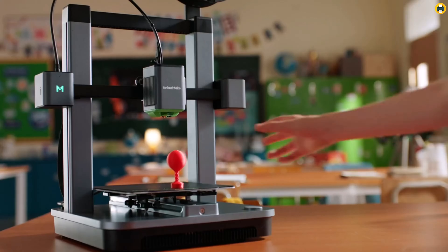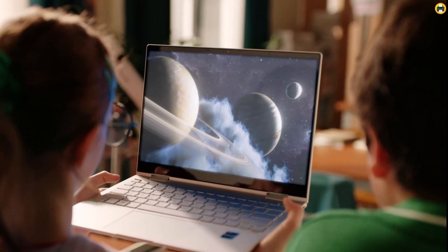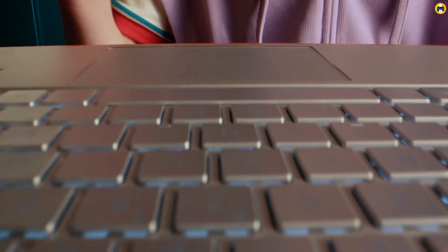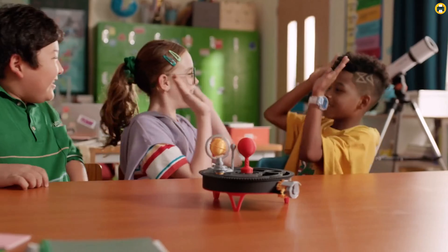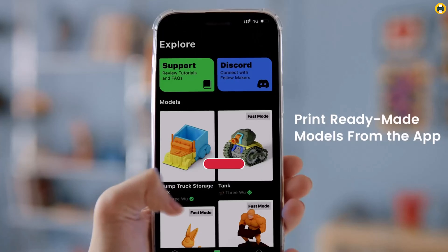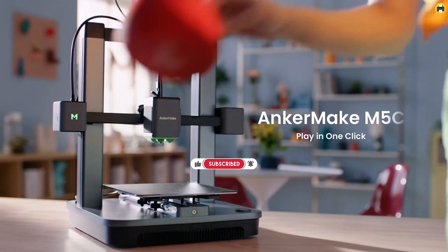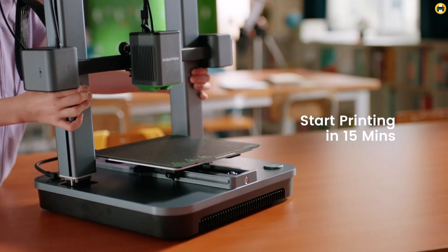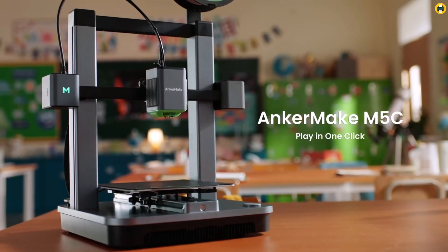Ease of use is a key factor for any beginner, and the ANKORMAKE M5 excels here with its intuitive controls. Users can easily navigate the printing process, making it less daunting to start with 3D printing. The inclusion of a camera for error detection further enhances the user experience by proactively identifying and addressing printing errors, thereby ensuring successful prints. In conclusion, the ANKORMAKE M5 offers a perfect blend of speed, precision, and user-friendly features, making it a highly recommended option for anyone venturing into 3D printing in 2024.